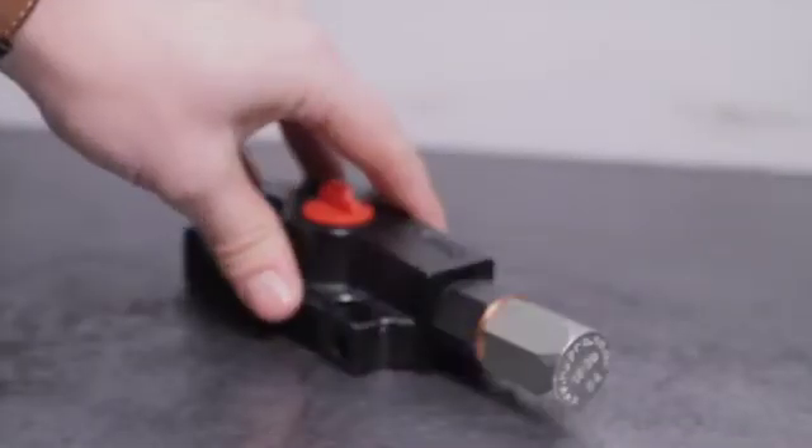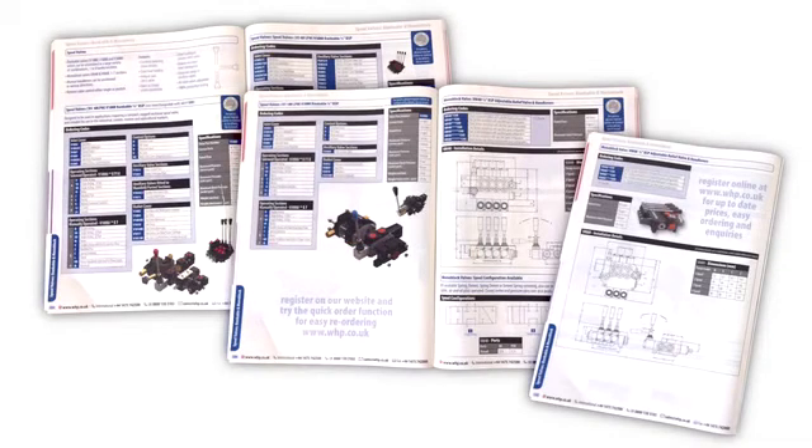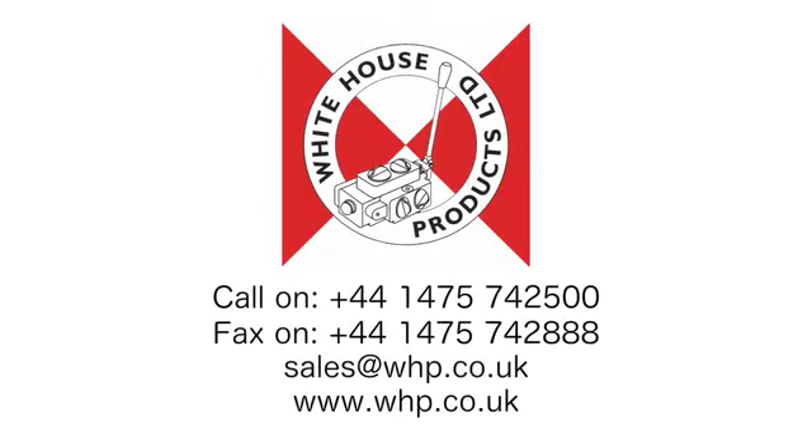All normally available from stock for immediate assembly and dispatch. For more information, please consult the spool valve section of our catalogue, available by download from whp.co.uk, or contact our sales department who will be pleased to assist.